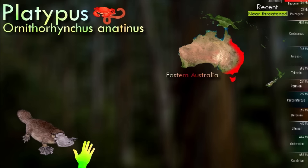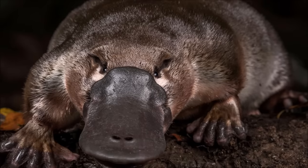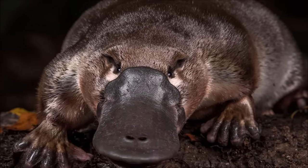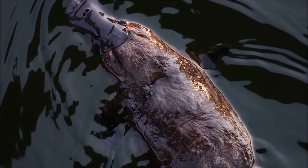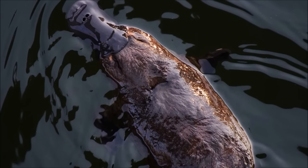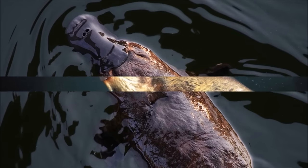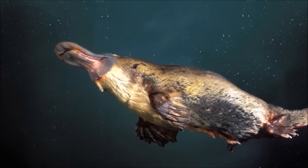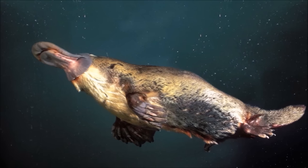Like other monotremes, the platypus senses prey through electrolocation. It is one of the few species of venomous mammals, as the male platypus has a spur on the hind foot that delivers a venom capable of causing severe pain to humans. The unusual appearance of this egg-laying, duck-billed, beaver-tailed, otter-footed mammal baffled European naturalists when they first encountered it. In 1799, the first scientists to examine a preserved platypus body judged it a fake, made of several animals sewn together. Platypuses also lack a stomach; instead, their esophagus connects directly to their intestines.